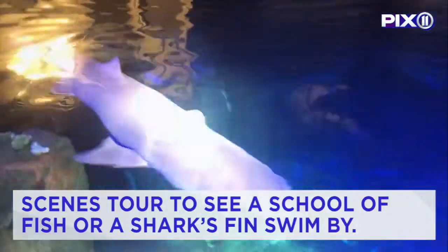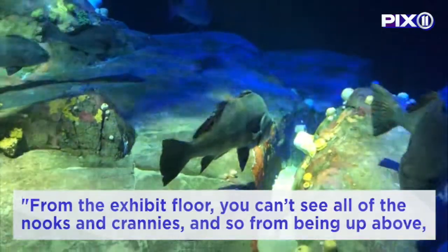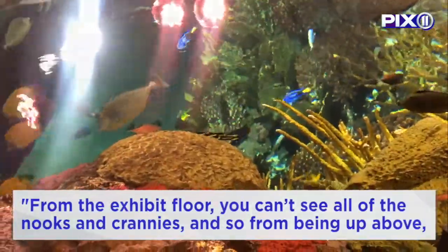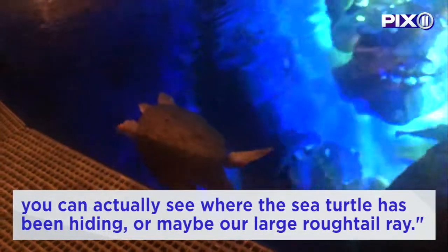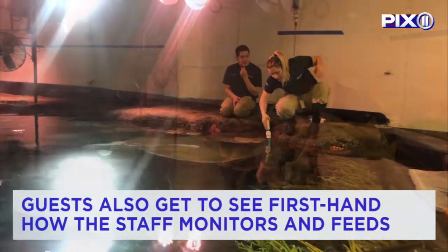It's not uncommon during the 45-minute Ocean Wonders behind-the-scenes tour to see a school of fish or a shark's fin swim by just a few feet away from the exhibit floor. You can't see all of the nooks and crannies from below, but from up above you can actually see where the sea turtle has been hiding, or maybe our large rufftail ray.